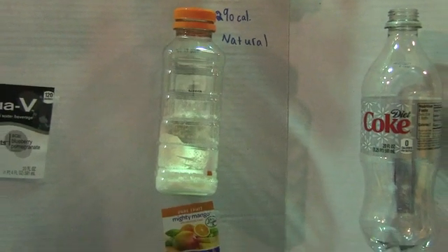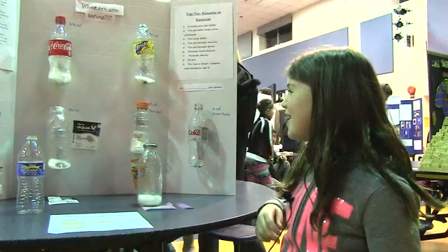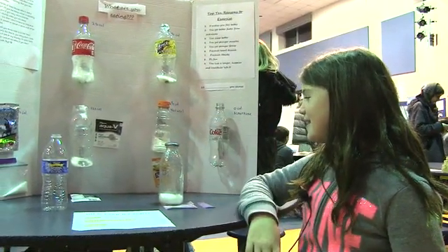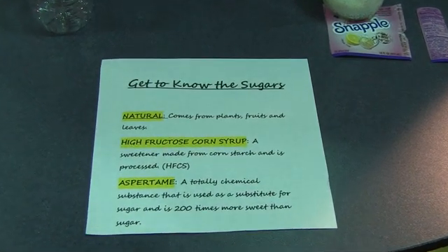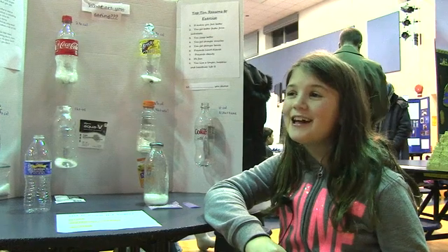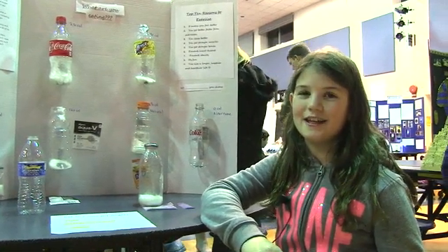There's a lot of sugar in all of these. I'm surprised about how much sugar is in the smoothie, because it only has fruits, but it's all natural sugar. After this project, I am really more aware of how much sugar is in what I'm drinking.